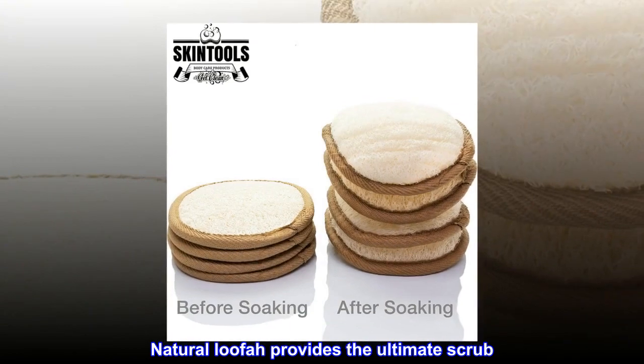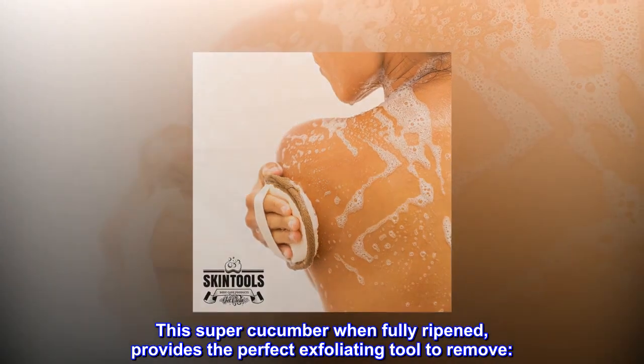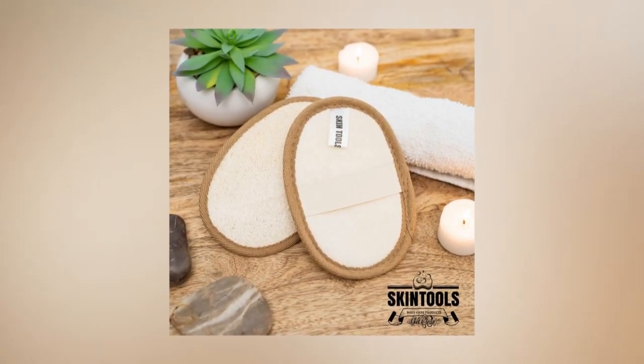Natural loofah provides the ultimate scrub. This super cucumber, when fully ripened, provides the perfect exfoliating tool to remove sweat, sunblock, dirt, deodorant, and more.